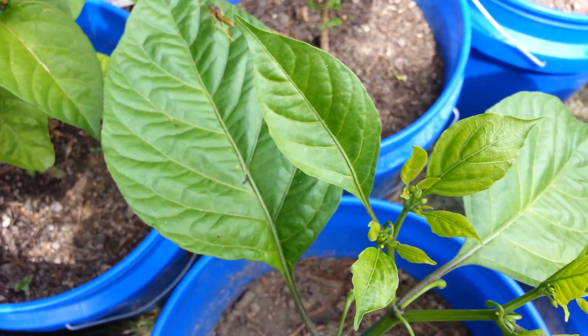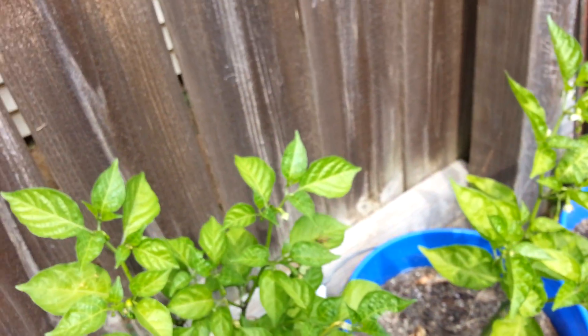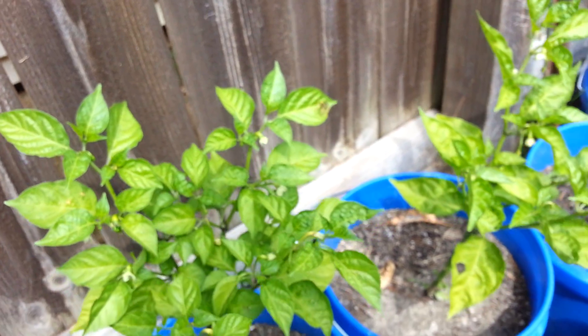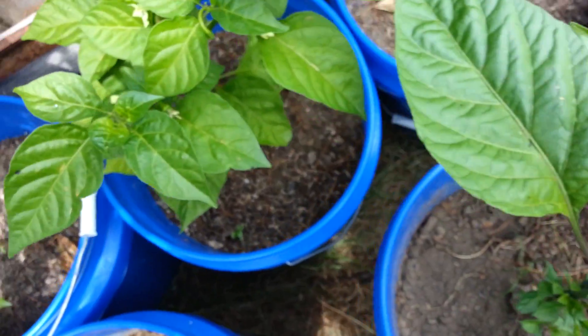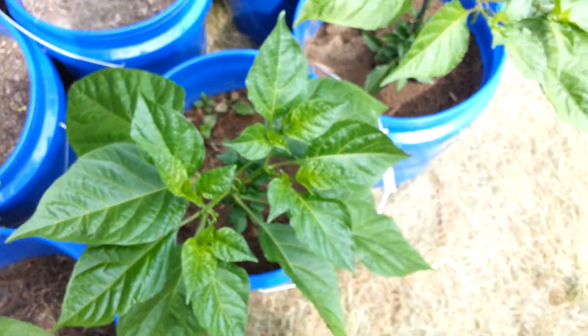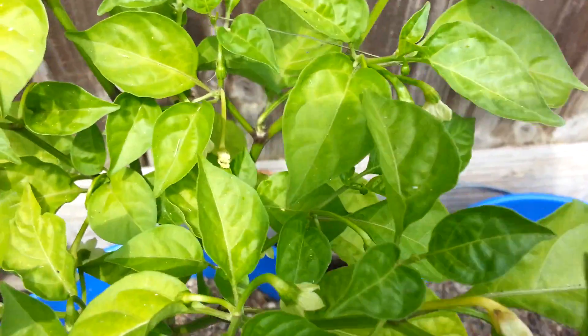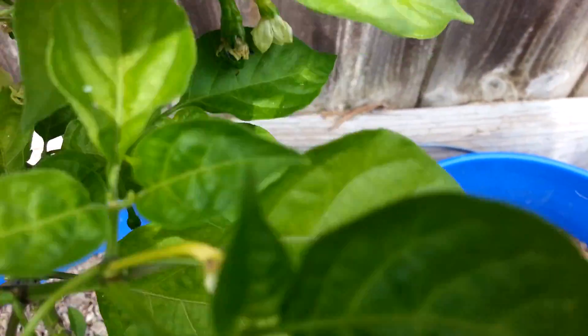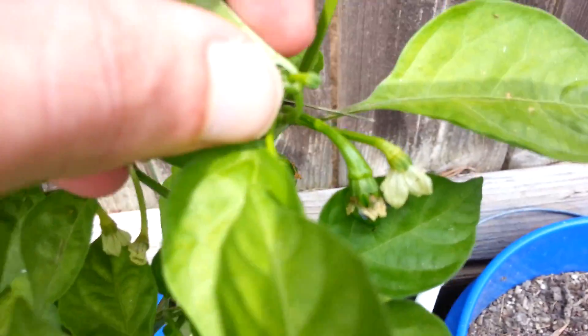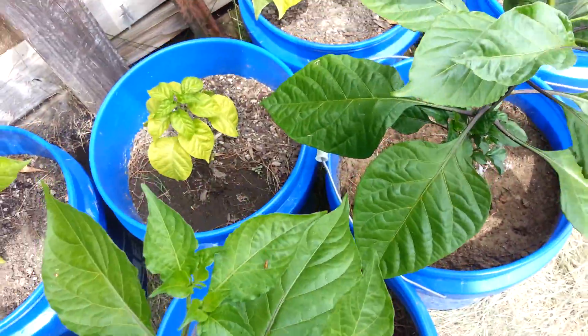Ew, that is not good — a wasp! Got a pod right there. I'm going to try to speed this video up because it's five minutes long. Pod right there. Hopefully that doesn't come back and sting me — that would kind of suck.